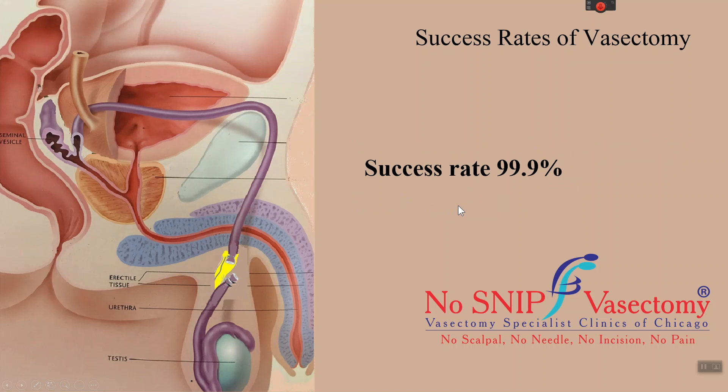When all the above steps are performed, the success rate of sterilization after a vasectomy is 99.9%.